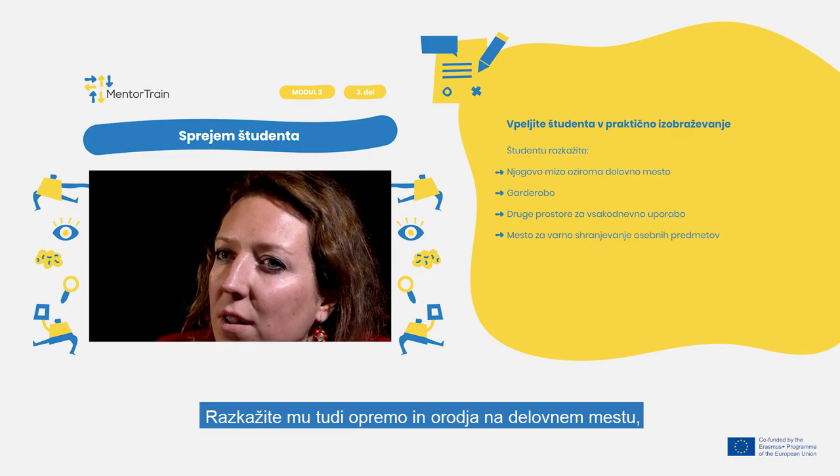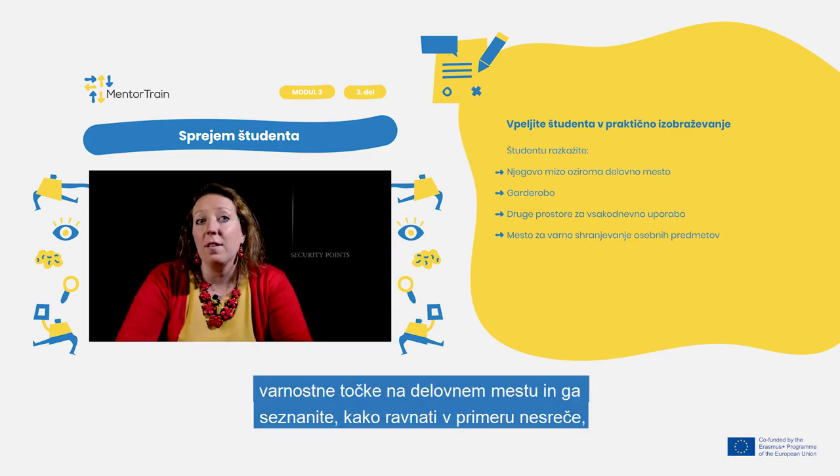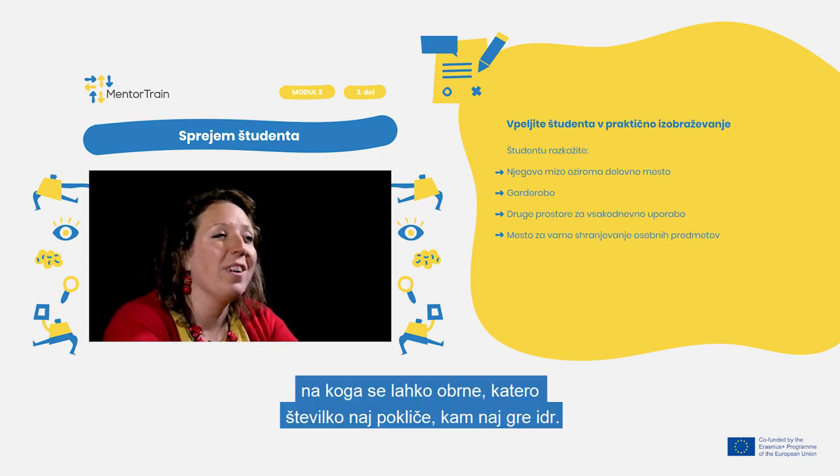Indicate to the apprentice the equipment and tools of the workplace and the security points, and how to act in case of an accident — especially who to contact, which number to call, and where to go.